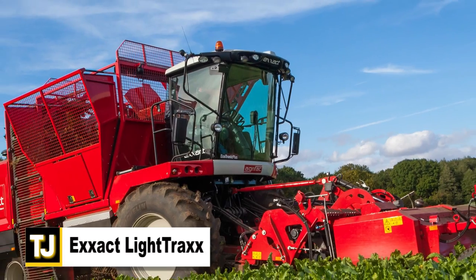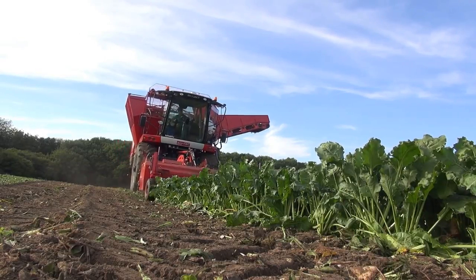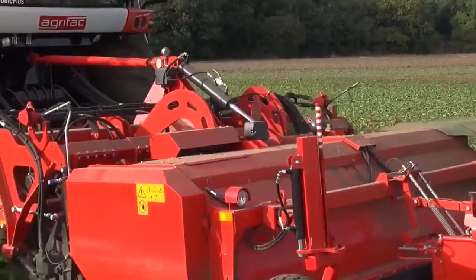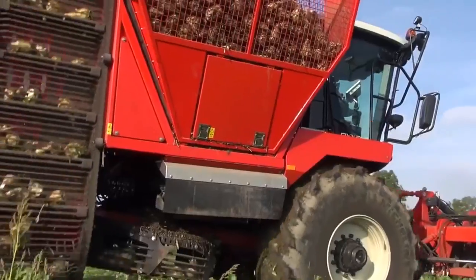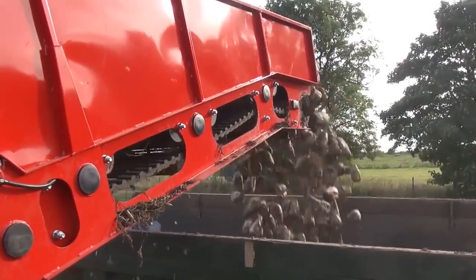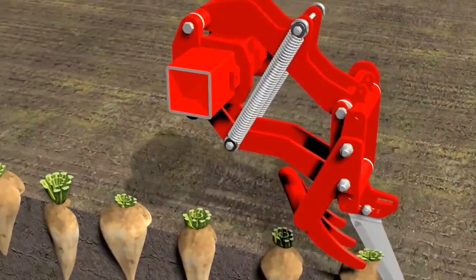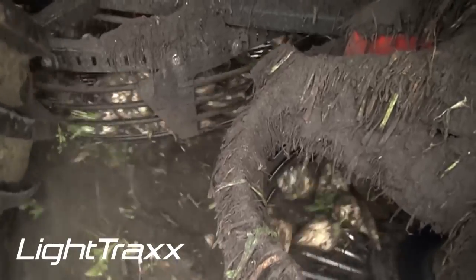Exact Light Tracks. The Agrifac Exact Light Tracks Sugar Beet Harvester is a compact, light, and maneuverable machine that's been designed with ergonomics in mind. It features economic engine management and displays all functions at a glance with its 12-inch touch screen. The operating parameters can be adjusted on the fly, increasing efficiency based on the task at hand, with common functions controlled via an easy-to-use joystick setup. Machine function speeds can be set independently from the engine speed, achieving high efficiency at low engine speed for the best possible fuel efficiency. There are also key accessories like an integral defoliator or a defoliator with a side-leaf spreader.